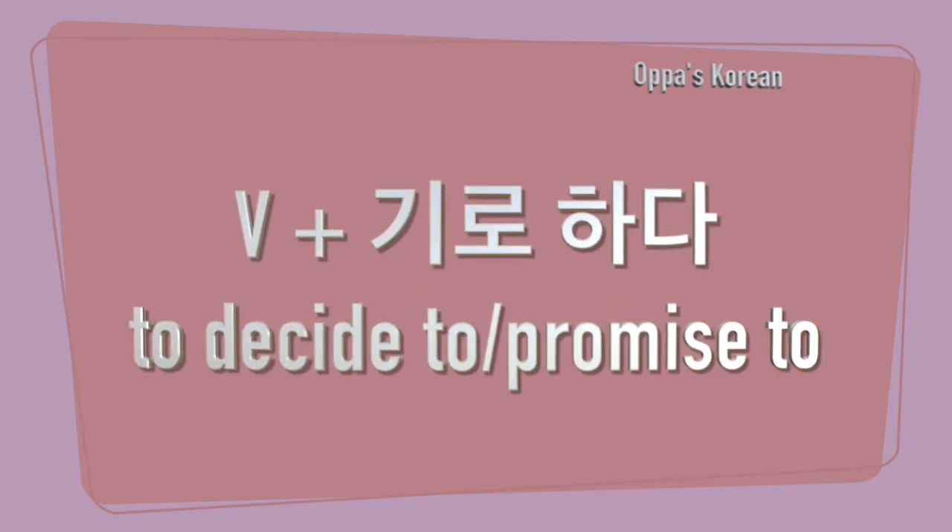Today we have covered 기로 하다, which is like 'to decide' or 'to promise' in English. Thank you for watching, and I will see you again with a new video lesson. So stay tuned.